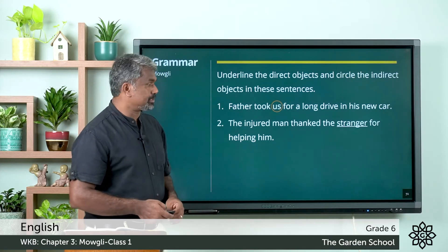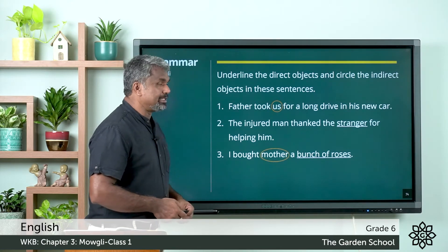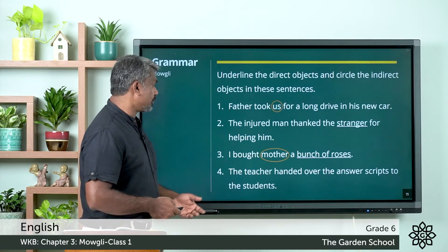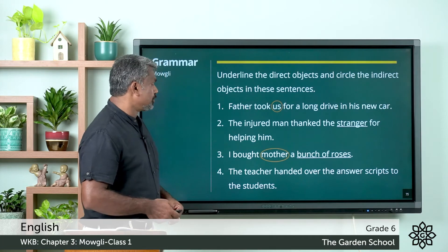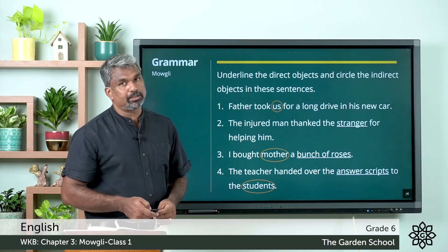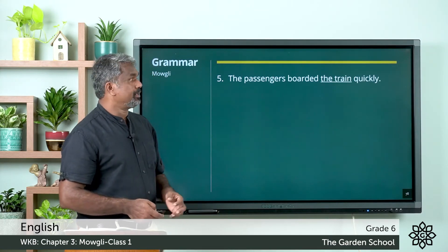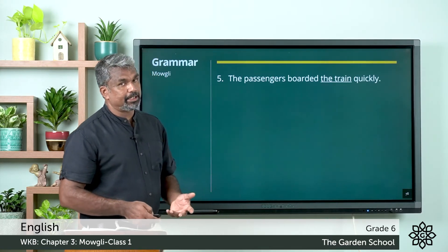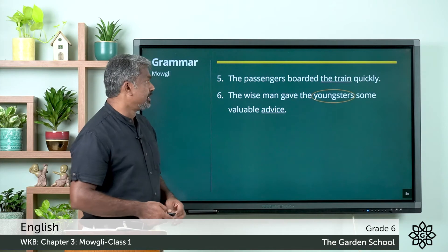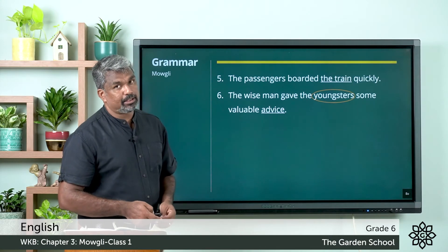Second one: the injured man thanked the stranger for helping him — 'stranger' is the direct object. Third one: I bought mother a bunch of roses — 'mother' is the indirect object and 'bunch of roses' is the direct object. Fourth one: the teacher handed over the answer script to the students — 'answer script' is the direct object and 'students' are the indirect object. Fifth one: the passengers boarded the train quickly — 'the train' is a direct object.